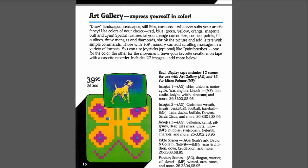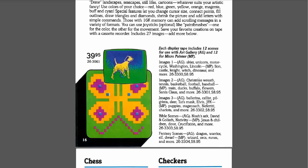Art Gallery — "express yourself in color." Each display tape includes 12 scenes. I might've actually had this at one point. My one cousin actually worked for Radio Shack, and at some point late in the CoCo's life they basically threw out all the stuff and he brought me home a giant box full of CoCo stuff, which I freaked out about. I think I remember loading up some of the sample images possibly.